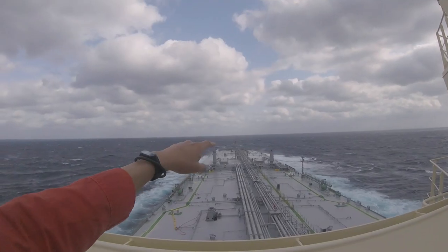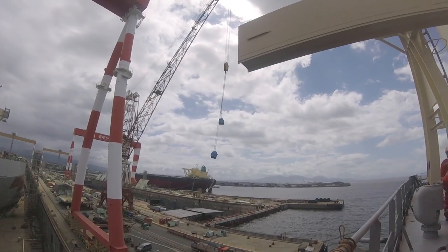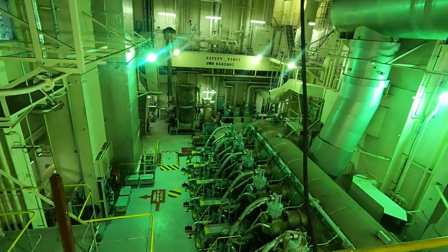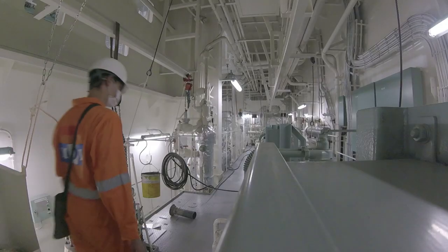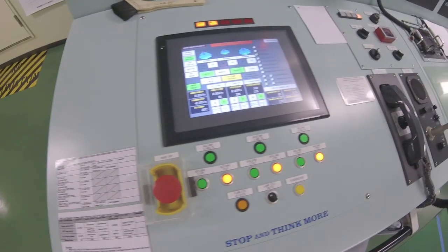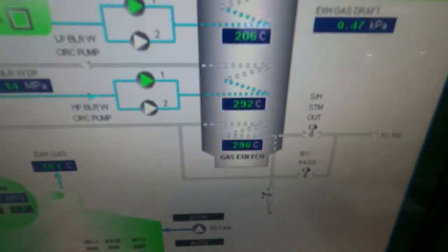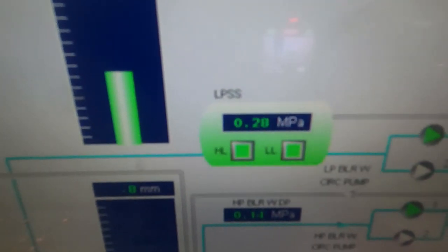Watch keeping at sea and at port have some similarities and differences with regards to machineries requiring special attention. Just like at sea, the main engine is continuously running, whereas at port it is stopped. Another example is at port, the auxiliary boiler is continuously running, whereas at sea it is stopped or on auto mode depending on the steam-producing capability of the vessel's economizer and the load of the main engine.